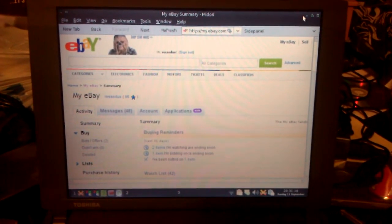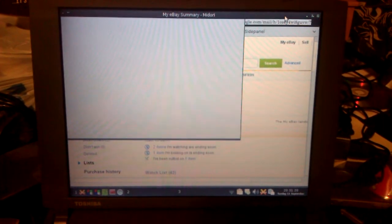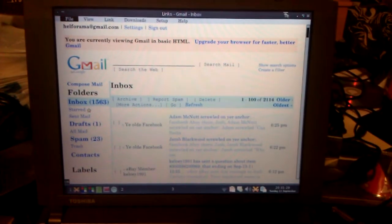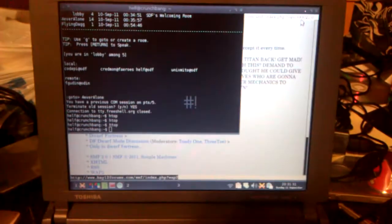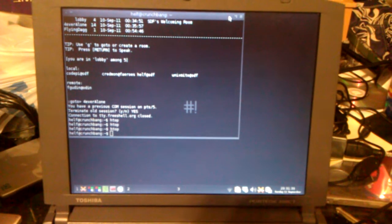Anyway, there you have it — a 300MHz Pentium 2 being used every day. When you're not trying to use something like Midori, it runs really, really smoothly. It's mostly just that Midori takes up all the physical RAM when it loads up.